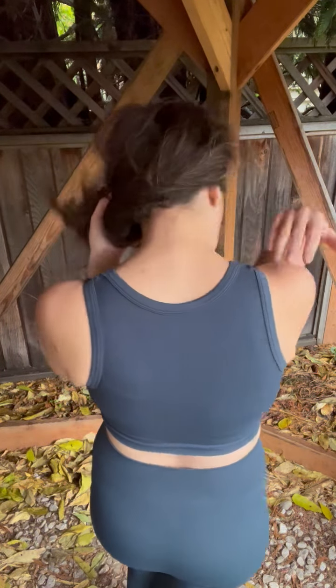It feels really nice on, and I can see enjoying this as a layer. It has good coverage in the back and a flattering scoop in the front. Full disclosure, I'm wearing a lightly padded bra underneath. Such a good shape, and I love that this comes in a lot of colors.